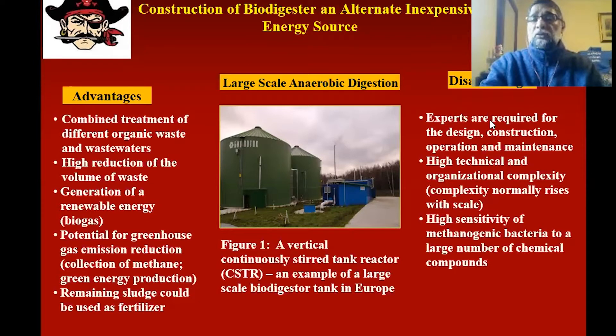There are both advantages and disadvantages to doing this. The advantages are: combined treatment of different organic waste and wastewaters, high reduction in the volume of waste, generation of renewable gas, the potential for greenhouse gas emission reduction, and the remaining sludge can be used as fertilizer. The disadvantages are: you need expertise in designing, constructing, operating, and maintaining a large piece of equipment. You also need high technical and organizational complexity. There is also high sensitivity of methanogenic bacteria to a large number of chemical compounds produced.